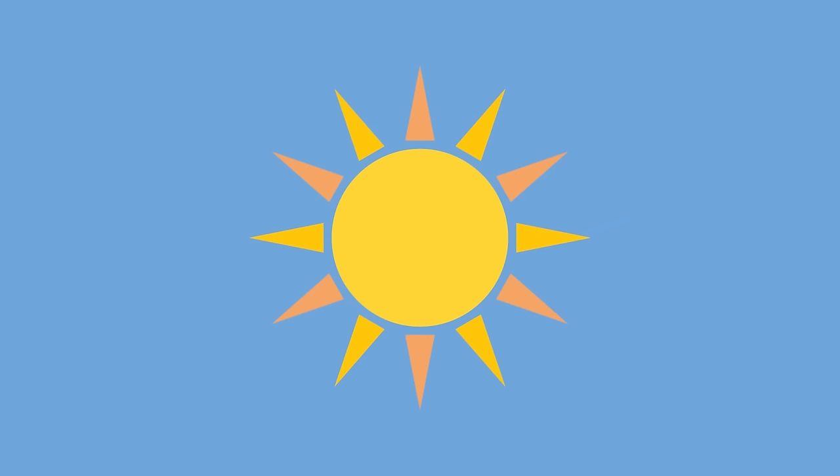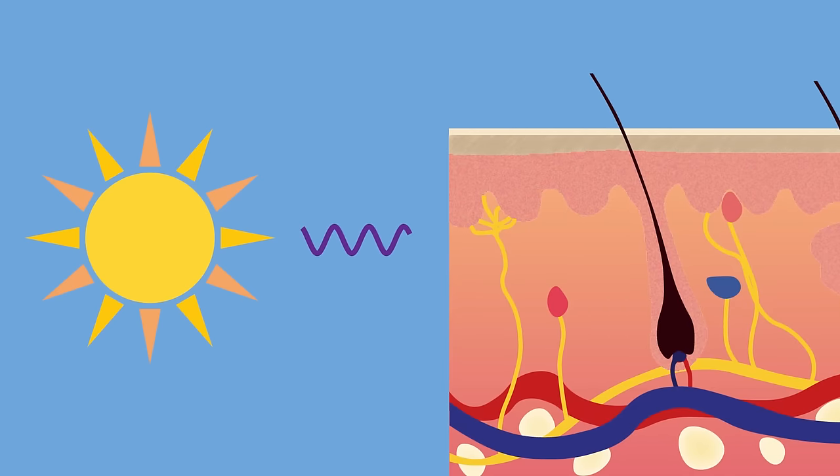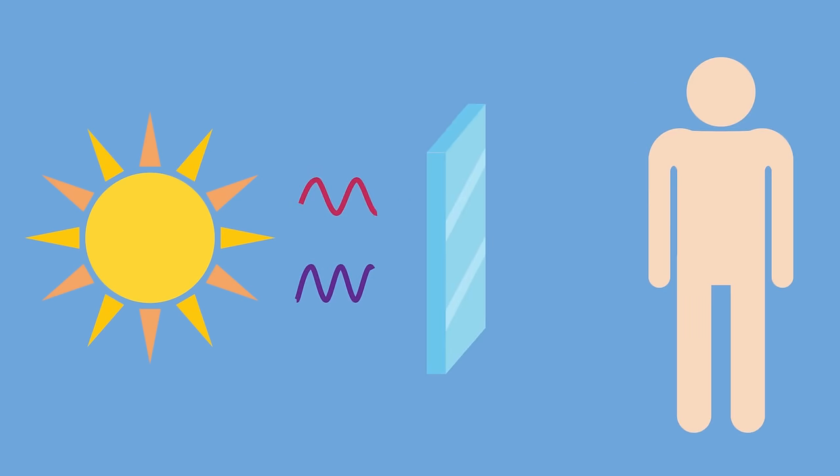The major source of Vitamin D is direct sunlight. When sunlight reaches us on Earth's surface, it contains two types of UV light: UVA and UVB. UVB light from the sun interacts with a type of cholesterol in the skin to make Vitamin D. An important point here is that glass lets UVA pass through but blocks UVB. This means that sun baking behind your office window or in your car won't help you make Vitamin D.